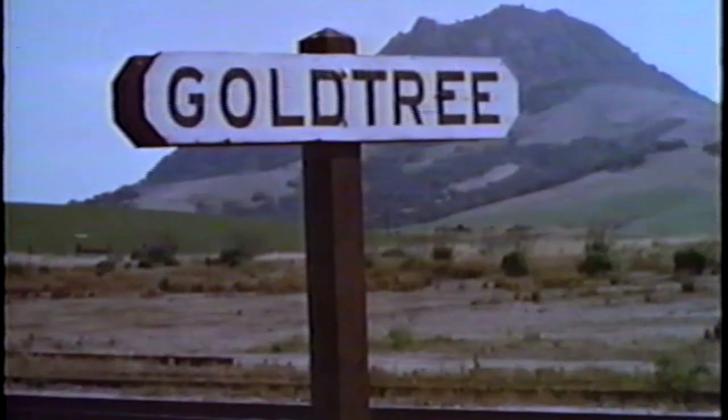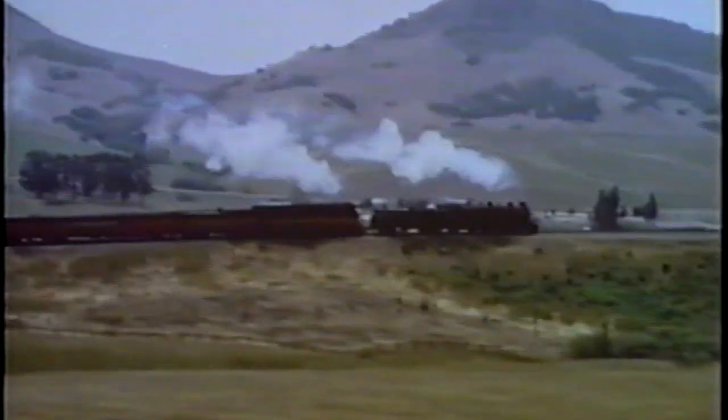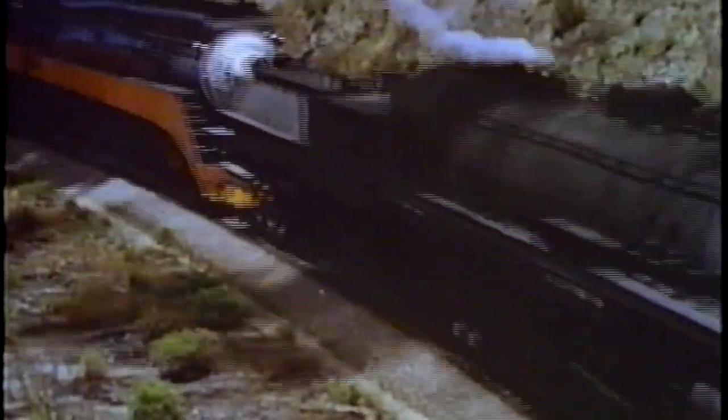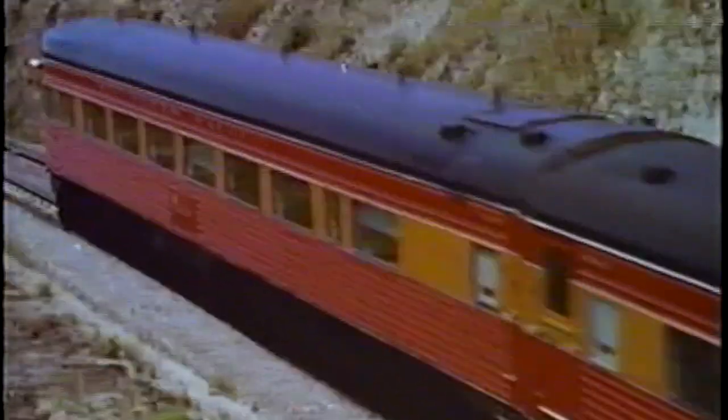All this for an initial fare of $4, LA to Frisco. It may sound like a small amount, but the Daylights made more money than any other daytime train in history. Receipts from the tavern car alone paid all crew costs. The final run of the coast daylight behind steam was made on January 7, 1955. From then on, the train was handled by three 2,000-horsepower Alco PAs.